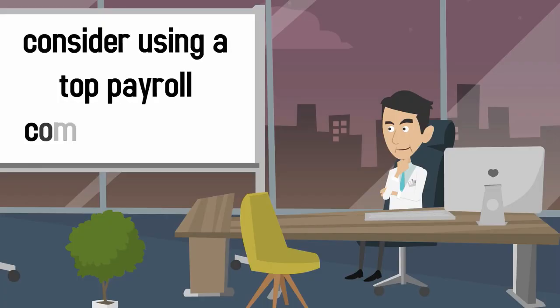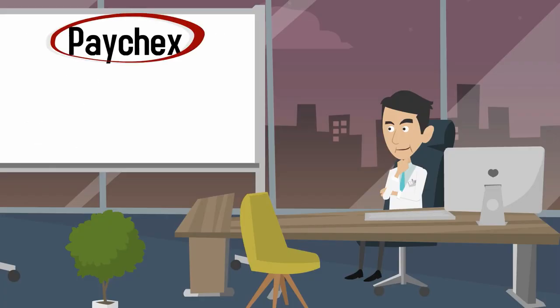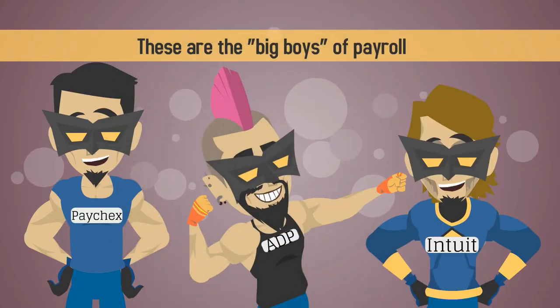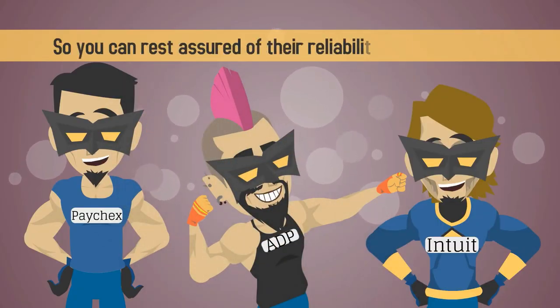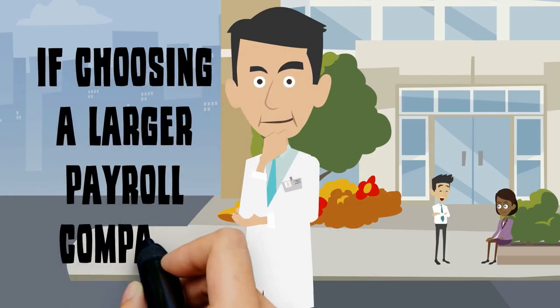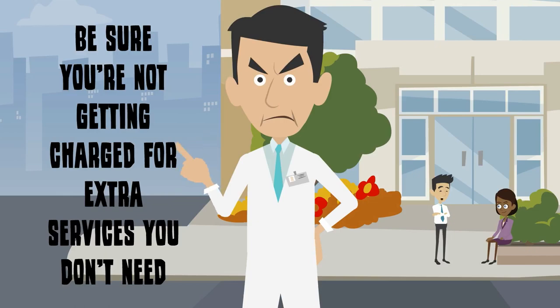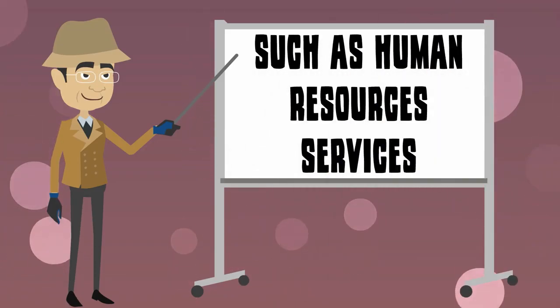Third, consider using a top payroll company such as Paychex, ADP, or Intuit. These are the big boys of payroll, so you can rest assured of their reliability and accuracy. If choosing a larger payroll company, however, be sure you're not getting charged for extra services you don't need, such as human resources services.